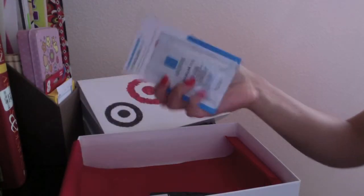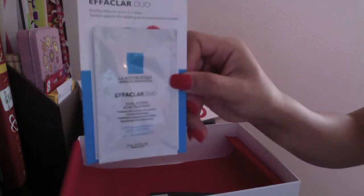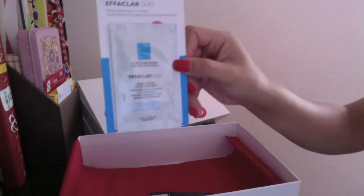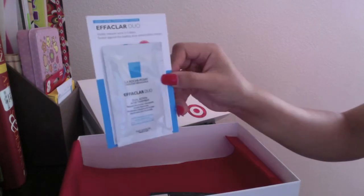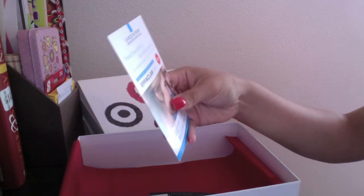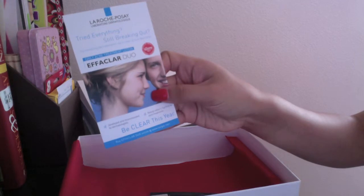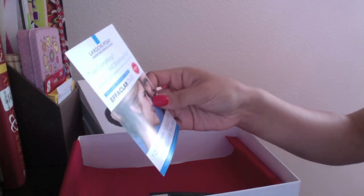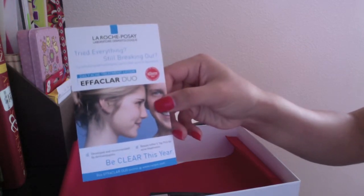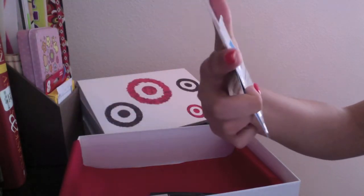The next product is a sample from La Roche-Posay — I'll have the information in the description bar. It's the Effaclar Duo. While previously only available through dermatologists, La Roche-Posay is now available at Target. It's a breakthrough acne treatment, clinically tested to bring high efficiency with high tolerance. So this is essentially a preventative treatment lotion to help keep acne at bay and keep your skin clear.